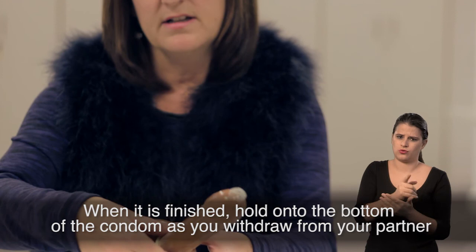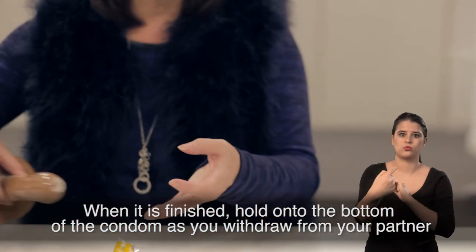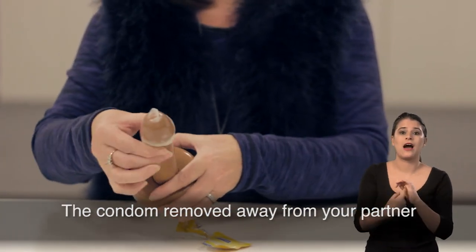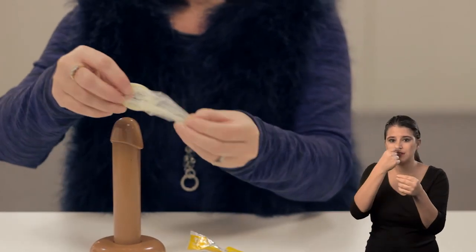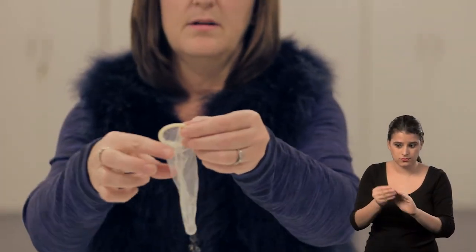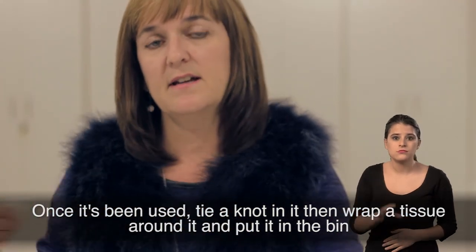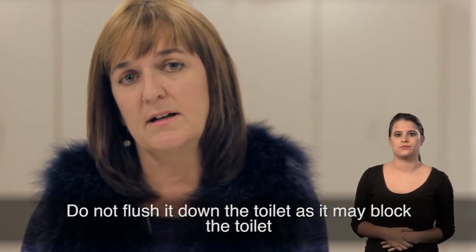Sexual contact then happens. When it's finished, hold on to the bottom of the condom as you withdraw from your partner. The condom is removed away from your partner. Once it's been used, tie a knot in it, wrap a tissue round it and put it in the bin. Do not flush it down the toilet as it may block the toilet.